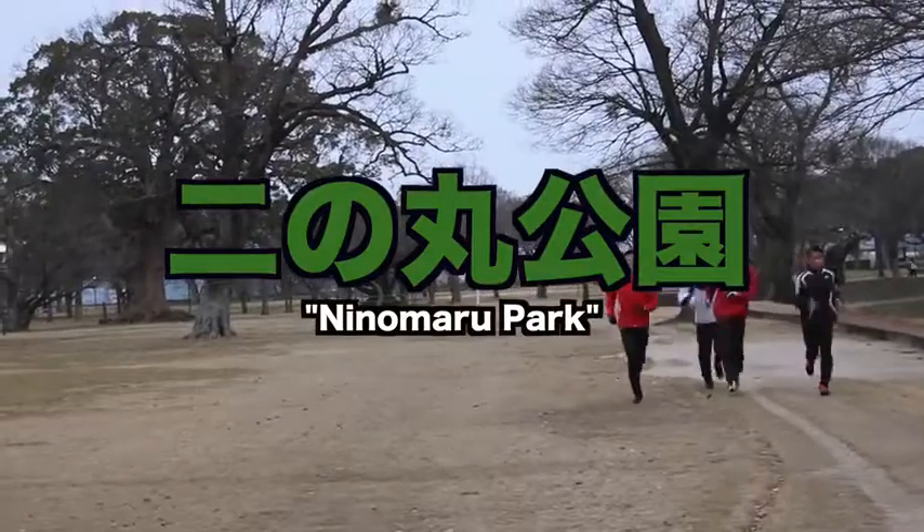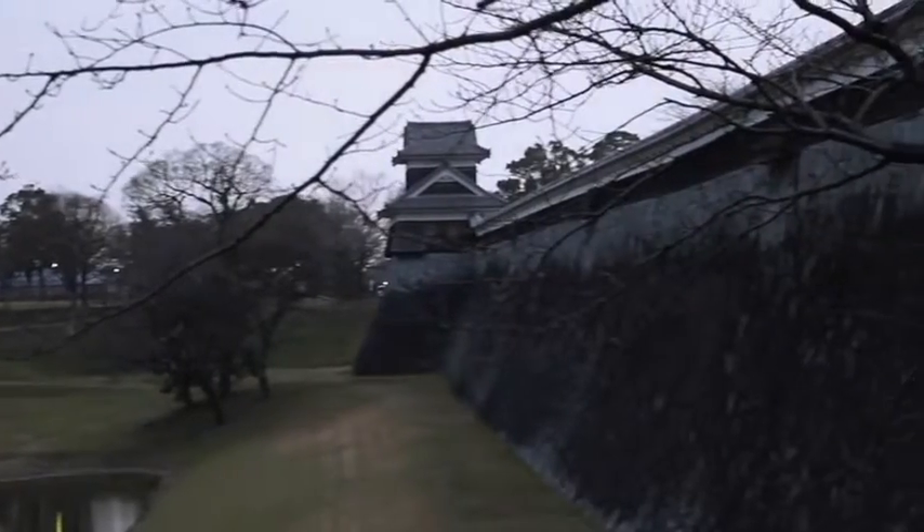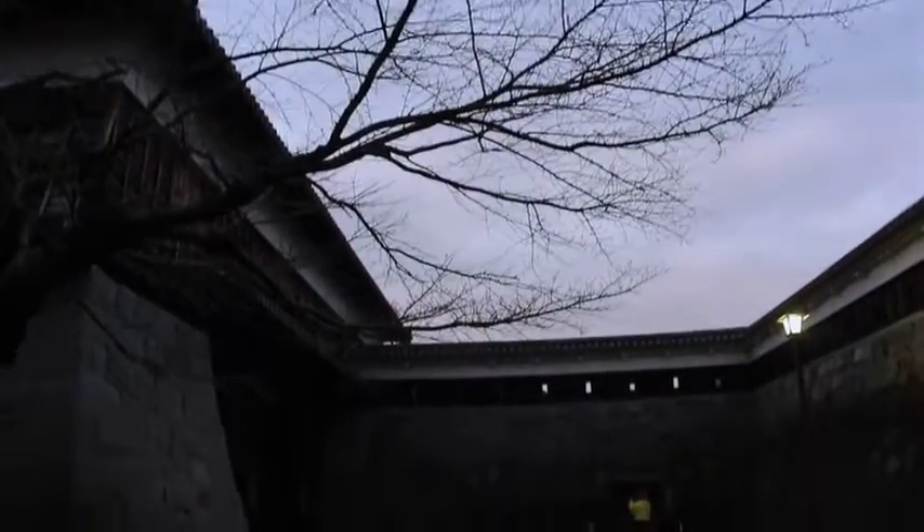Our tour starts at Ninomaru Park, a large open space on the perimeter of Kumamoto Castle. Going through the gates and being transported back in time — I wonder if we'll find any samurai.